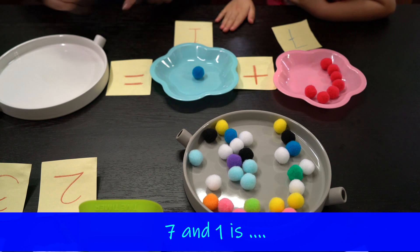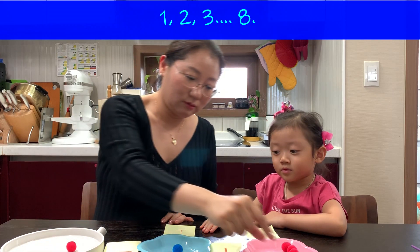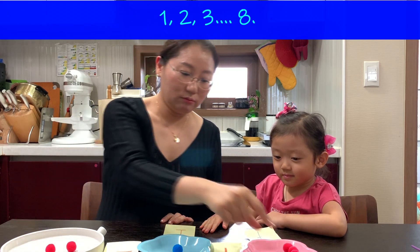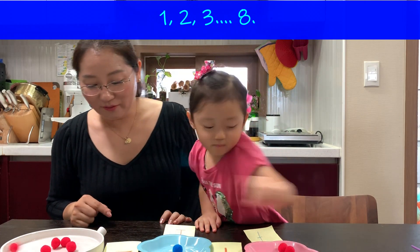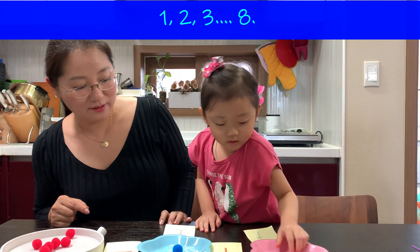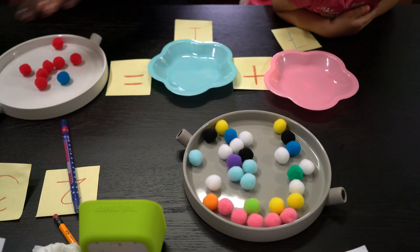Seven and one is? Let me count. One. Two. Three. Four. Five. Six. Seven. Eight. Eight. Oh, eight. Eight.